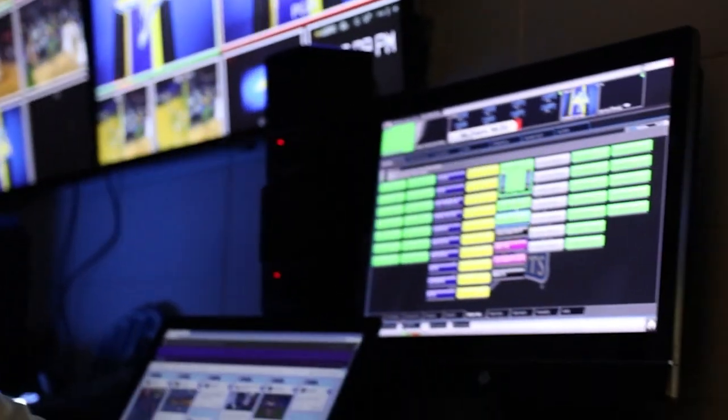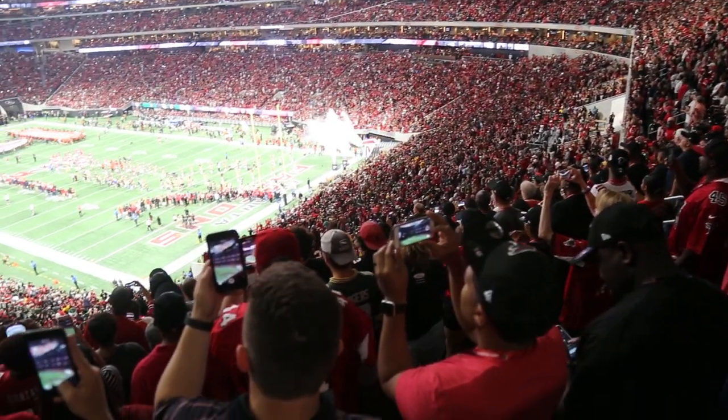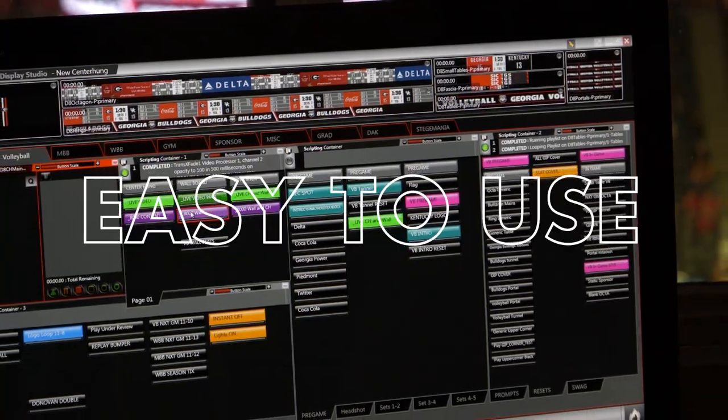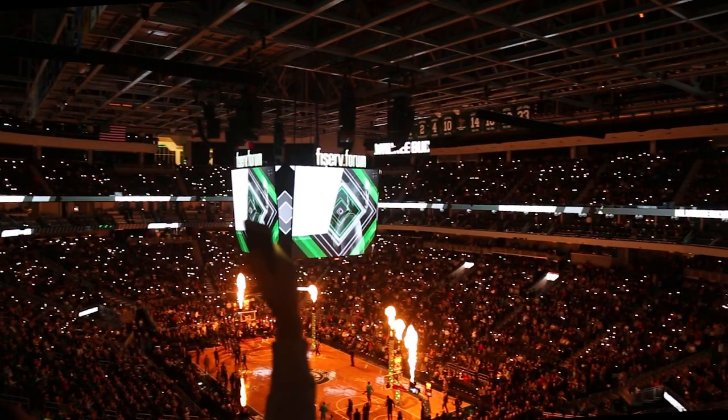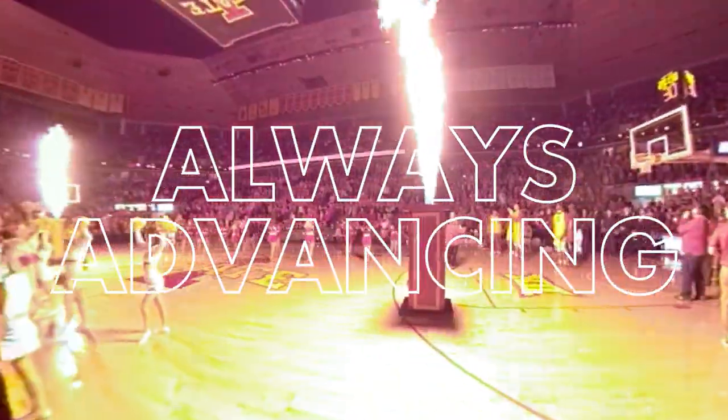Be ready to execute moments big and small. When all eyes are on you, get the job done with our easy-to-use software interface. Be ready for the next big thing with ShowControl's always-advancing features.